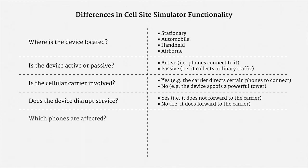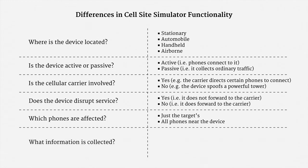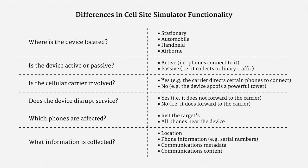Another key question is which phones are affected. Sometimes it's just the target's phone, such as when the carrier has instructed the phone to connect to the police device. Often, though, it's all phones near the device — that's certainly cause for concern. A final question is what information is collected. Very often these devices are used to precisely spot a phone's location, but they can also be used to gather phone information such as serial numbers, or even communications metadata or content. So there's a very wide range of possible cell site simulator functionality, and that functionality can have tremendous legal implications.